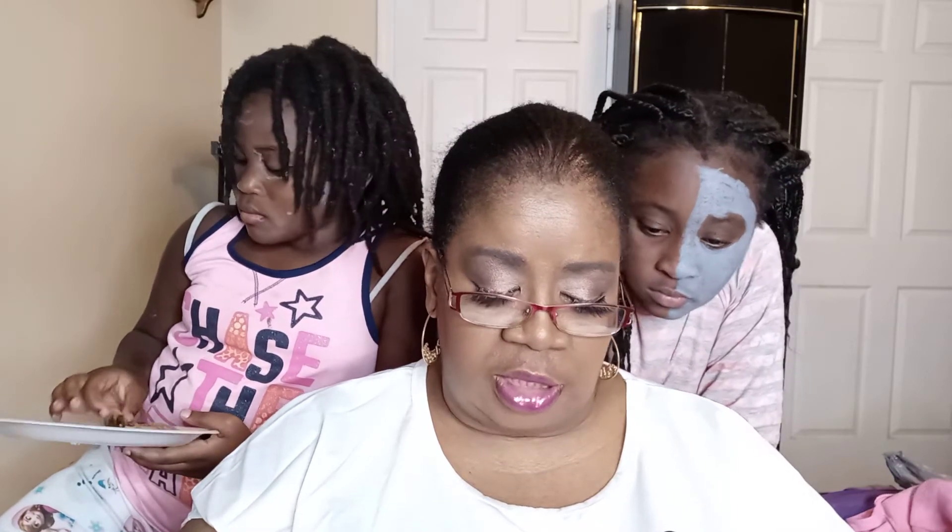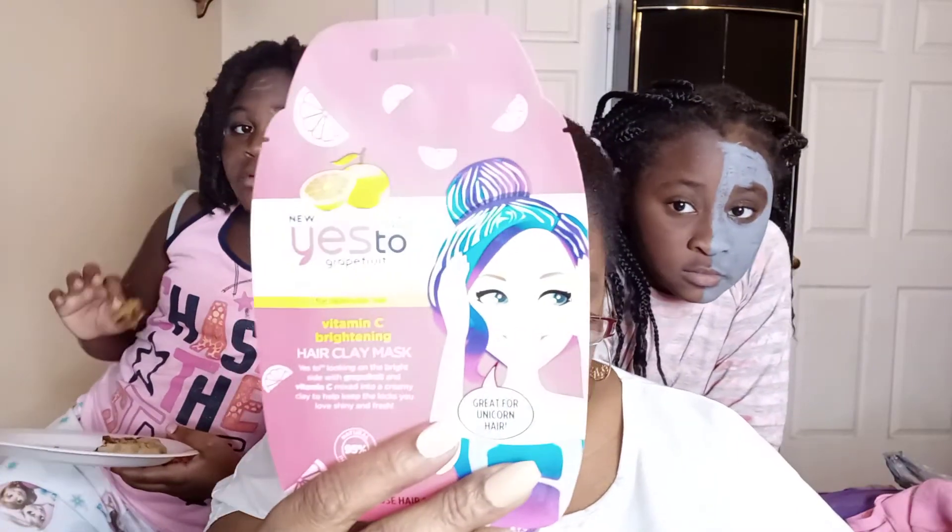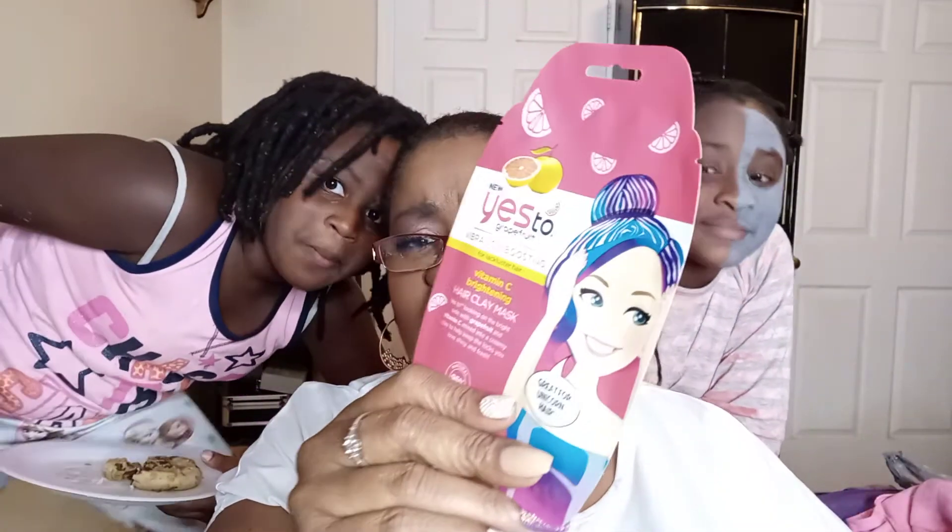I also picked up new hair clay mats — barber seed boosting hair clay mats that go in your hair. I picked up three of these. I wanted to try them out and see how they work.